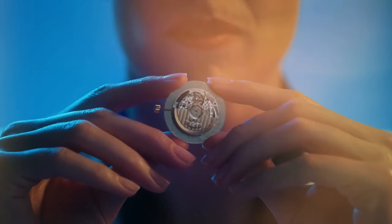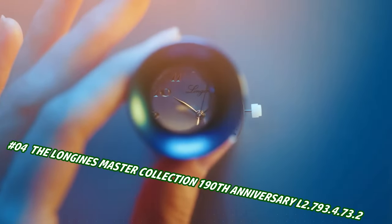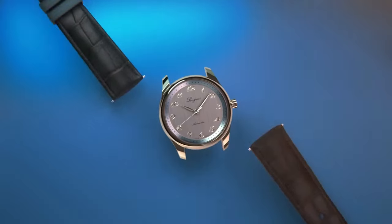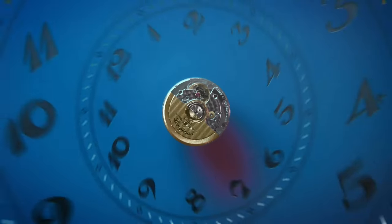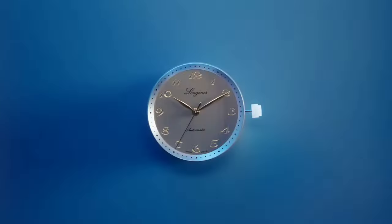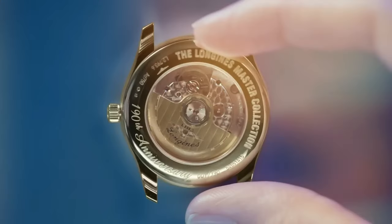Number 4: The Longines Master Collection 190th Anniversary L2.793.4.73.2. Price is $2,200, but this will vary with time. Case shape: round. Material: stainless steel. Glass: scratch resistant sapphire crystal with several layers of anti-reflective coating on both sides. Case back: transparent with sapphire crystal. Dimensions: 40.0 millimeters. Lug distance: 21 millimeters. Thickness: 9.35 millimeters. Water resistant to 3 bar. Weight: 69.1 grams.